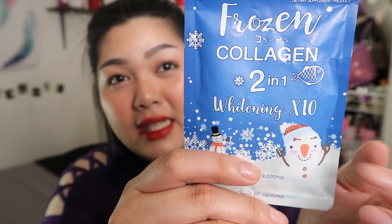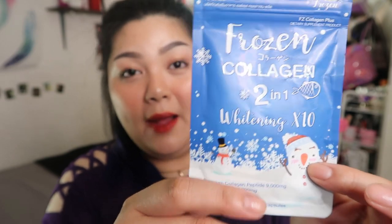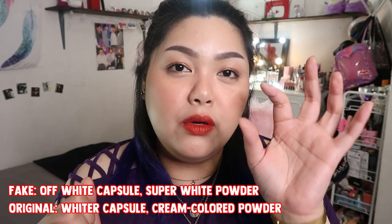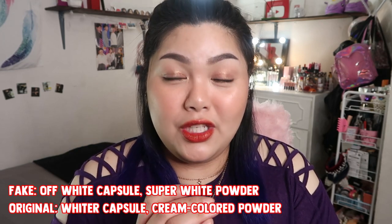Another difference is the snowman's carrot nose on the packaging — on the original, there are faint lines on it that are barely visible. On the fake Frozen Collagen, those lines on the carrot nose are very prominent. I also saw that the betadine test is now useless because fake manufacturers have gotten so good that the water clears even with the fake product. As for the capsules themselves, the fake ones are yellowish while the original capsule is whiter. The powder inside the fake collagen is very white — almost like tawas — while the original powder has a creamy color with a milk-like texture. I couldn't compare them directly since I only have the original.